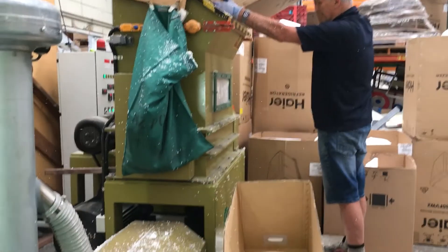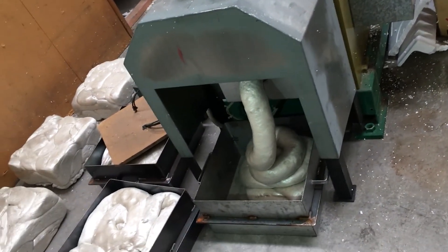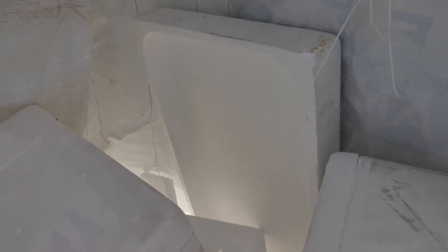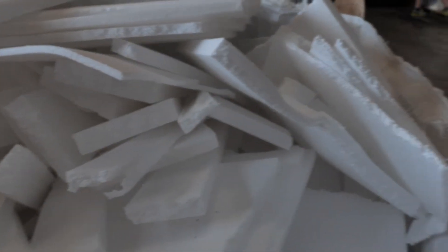Expanded polystyrene is very recyclable. There are manufacturers throughout New Zealand that will take it back — companies like X-Pol, for example, will take off-cuts and recycle them back into new expanded polystyrene product.